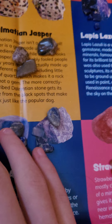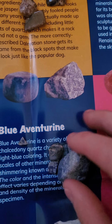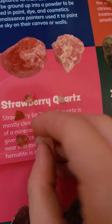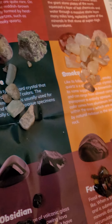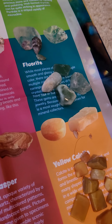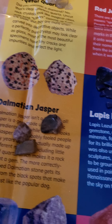We got yellow calcite, which is pretty cool looking. Then we got blue virginite... I mean, strawberry quartz, which is pretty beautiful. Then we got zoicite. Smoky quartz, which kind of looks like kidney stones. We got rhodonite. We got fluorite. Dalmatian Jasper.